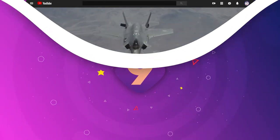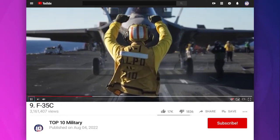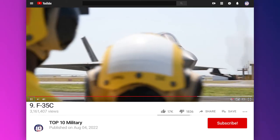Number 9: F-35C. It is the U.S. Navy's first low-observable carrier-based aviation platform, and serves as the carrier strike group's primary offensive fighter for aerial defense and close air support.